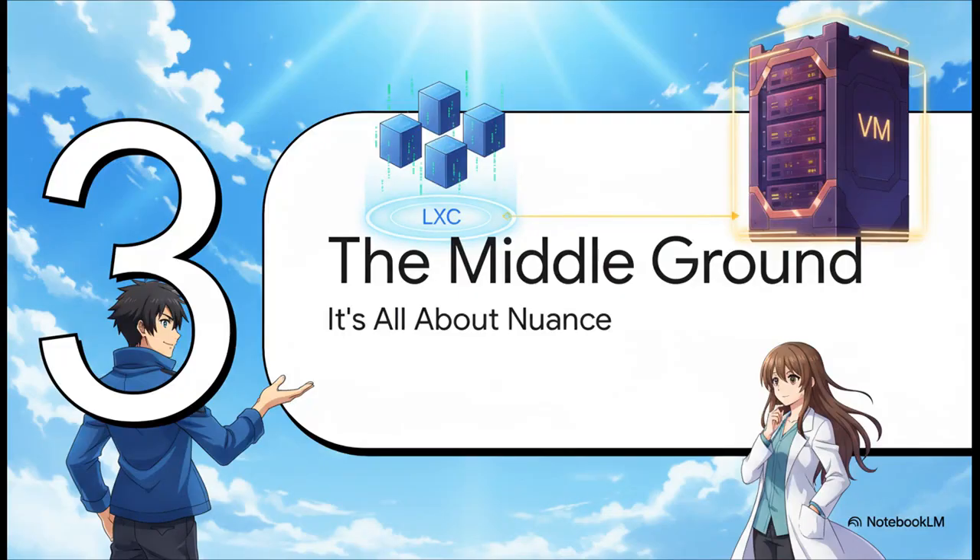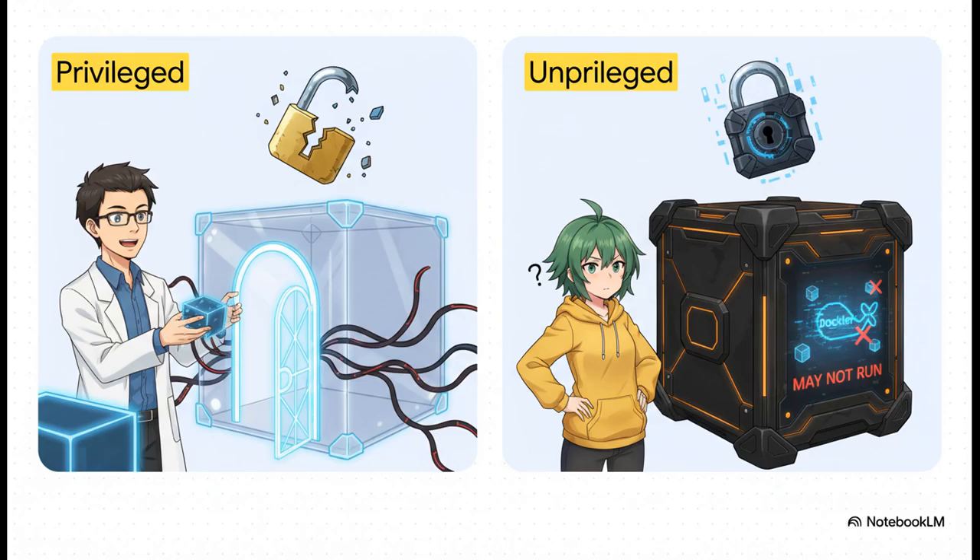So it sounds like a pretty clear-cut choice — efficiency versus stability. But in the real world, it's way more nuanced than that. The actual risk you're taking on really depends on how you set up your LXC. You can run a privileged LXC — that makes Docker happy and gives it better access to hardware like GPUs — but you're basically punching a giant security hole straight through to your host. The other option is an unprivileged container, which is way safer, but the catch is a lot of Docker containers just flat out refuse to run in that kind of lockdown environment. It's a direct choice between convenience and security.